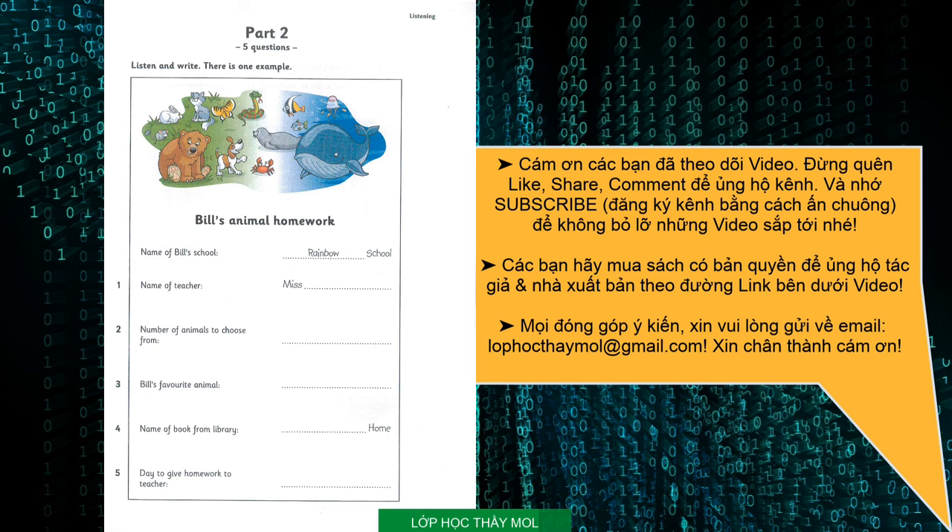5. Have you got to do this homework tonight? No. We have to give it to the teacher on Friday. No, sorry, I meant Monday. Monday. So, are you busy tonight? No. Why? Shall we go out for a pizza? Yes, please, Uncle Jack.